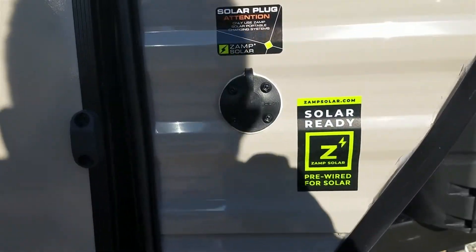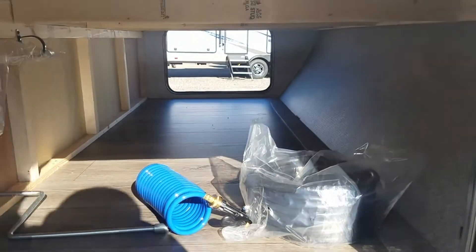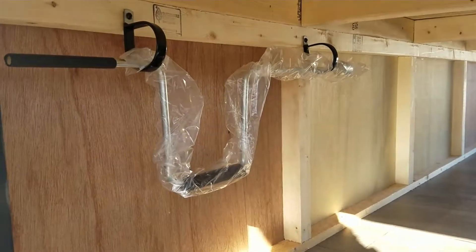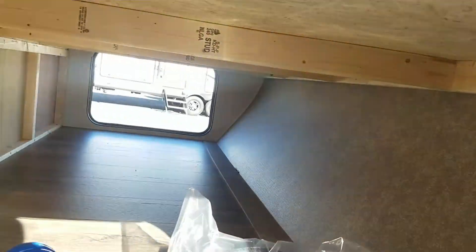You'll also have your solar prep on the side. And here is a nice big through-and-through storage with your quick disconnect hose. There's a crank for your jacks and also a little light right here, so if you're working in here in the dark.